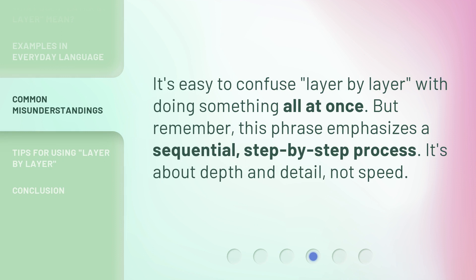It's easy to confuse 'layer by layer' with doing something all at once. But remember, this phrase emphasizes a sequential, step-by-step process. It's about depth and detail, not speed.